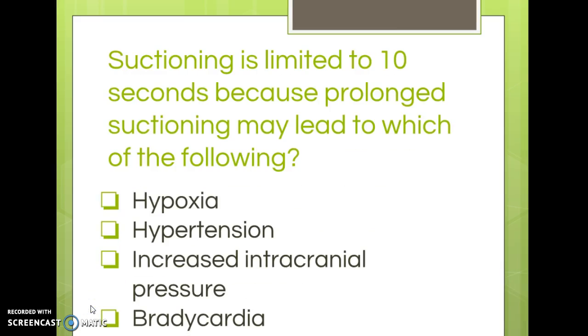'Suctioning is limited to 10 seconds because prolonged suctioning may lead to which of the following? Hypoxia, hypertension, increased intracranial pressure, or bradycardia?'